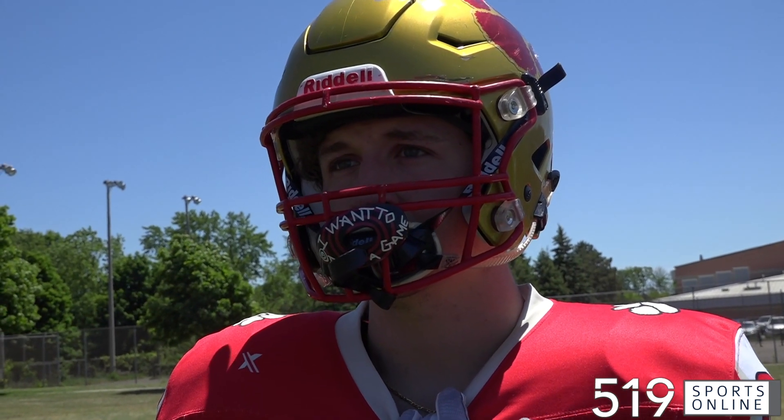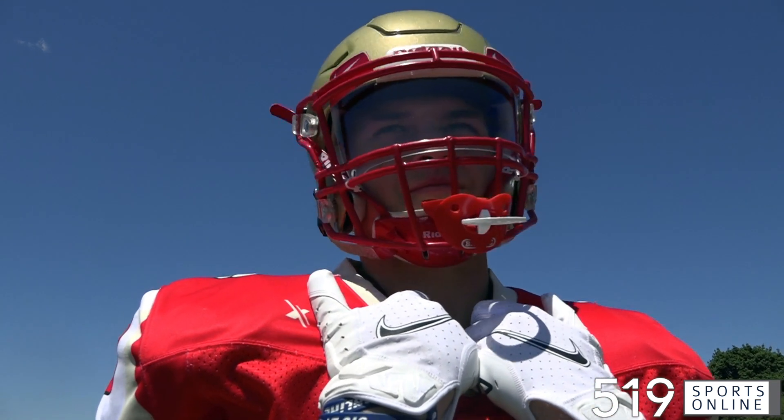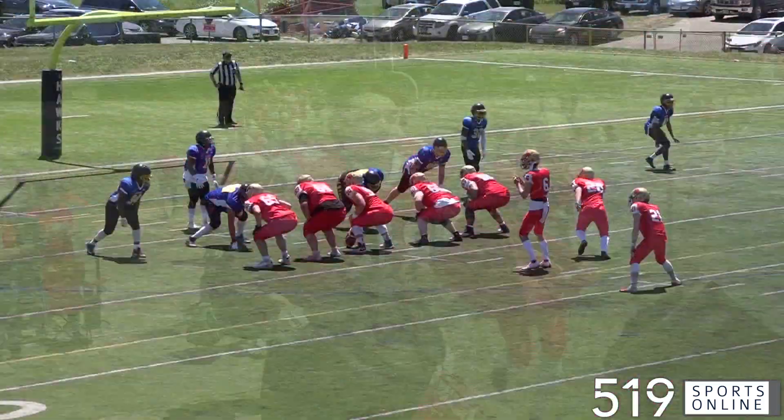Kyle Simmons and the U18 Cambridge Lions looking to stay perfect in OSFL football. The Lions on their home field Saturday going for a third straight win to start the season. They were facing the Brampton Bulldogs at Jacob Hespler. Opening quarter.